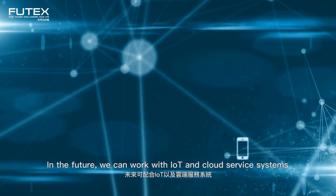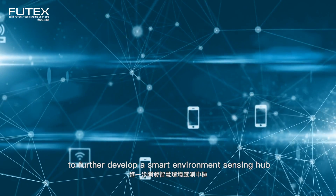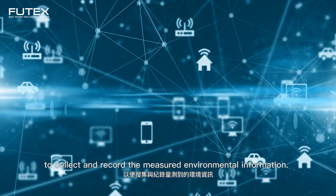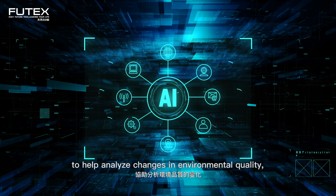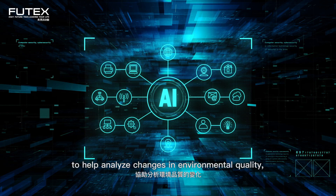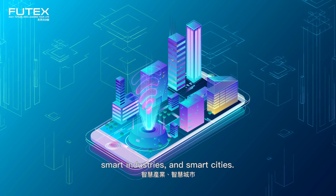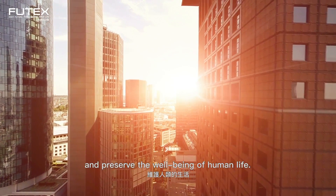In the future, we can work with IoT and cloud service systems to further develop a smart environment sensing hub to collect and record measured environmental information. These data sets can be used in artificial intelligence to help analyze changes in environmental quality, which can help in creating smart tech products, smart homes, smart industries, and smart cities. The goal is to improve the quality of life and preserve the well-being of human life.